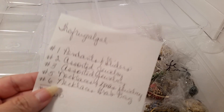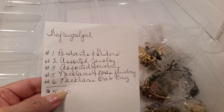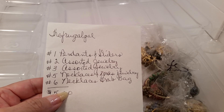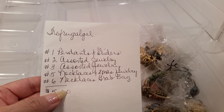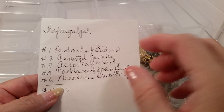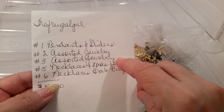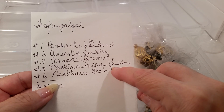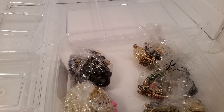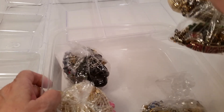Today we're doing an unbagging of some bags that I bought from the Frugal Gal — that's T-H-E-F-R-U-G-A-L-G-A-L. I bought five little bags: one was for pendants and sliders, one was assorted jewelry, another assorted jewelry, necklaces and Christmas jewelry, and a necklace grab bag.